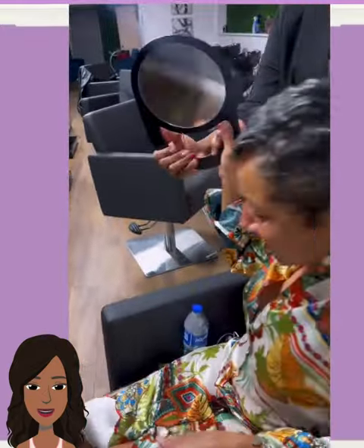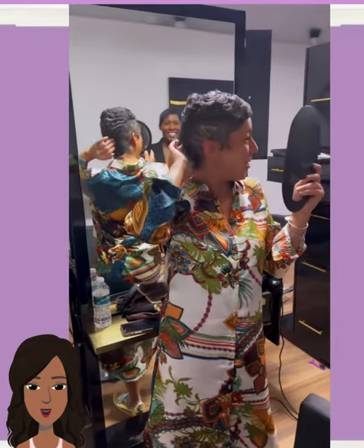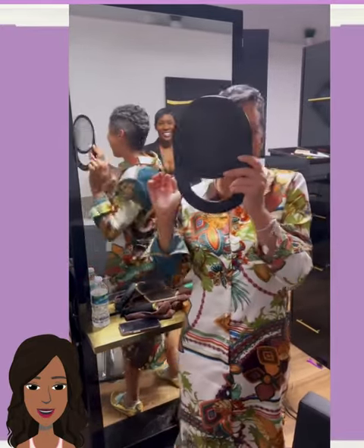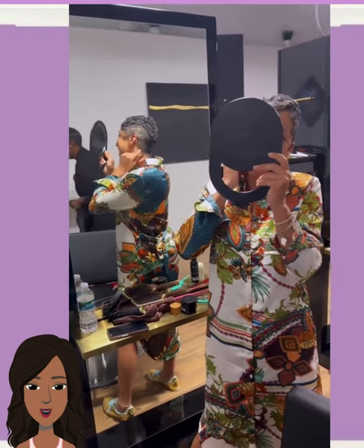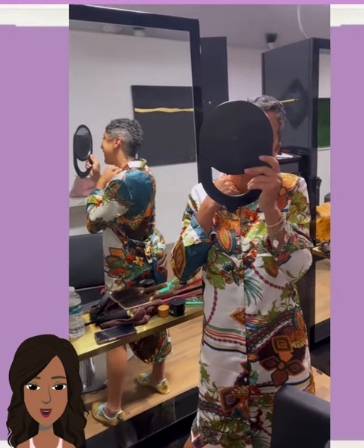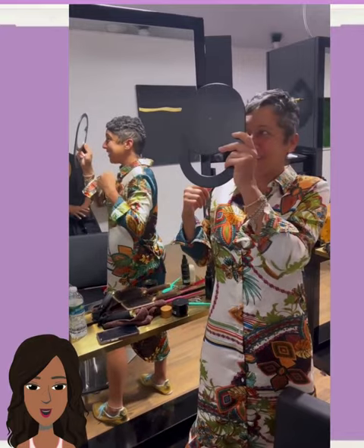I love how this is someone who is older rocking this look, and she still has the salt and pepper color going on with the hair. She looks phenomenal.